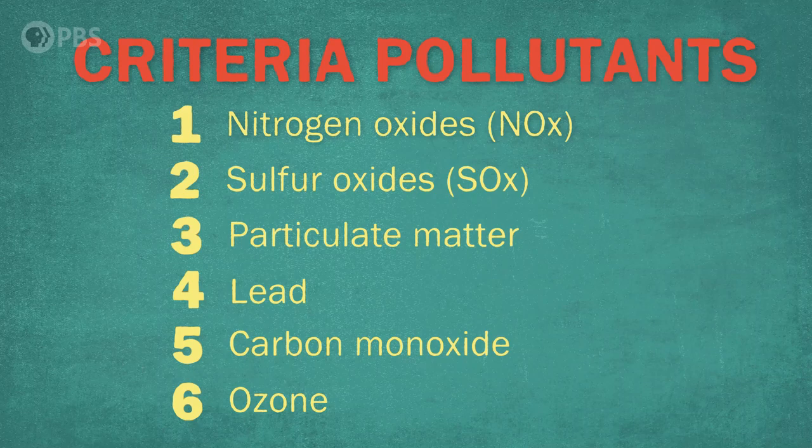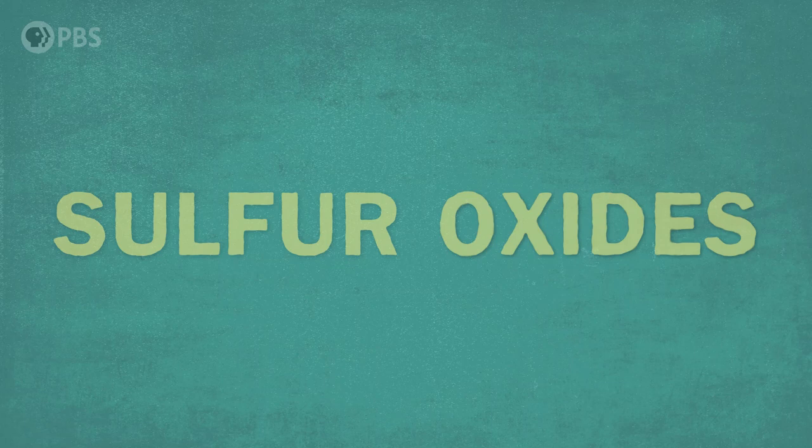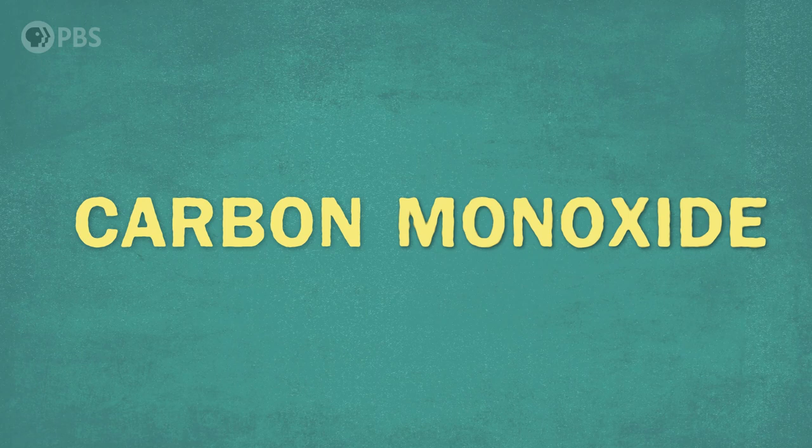You might have noticed a pattern in these names — a lot have 'ox' or 'oxide': nitrogen dioxide, sulfur dioxide, carbon monoxide. That oxide is a result of combustion. When things are burned that have sulfur in them, that makes SOx, sulfur oxides. When things are burned that have nitrogen in them, that makes NOx, nitrogen oxides. If they have carbon, carbon monoxide. So if you hear oxide or ox, that means something has probably been burned.